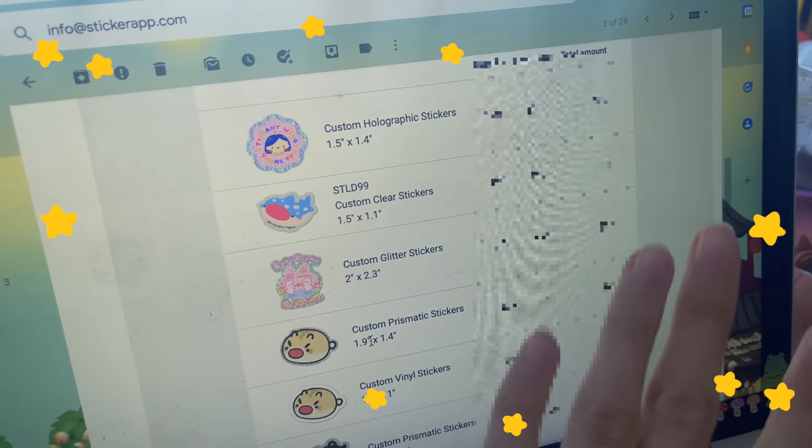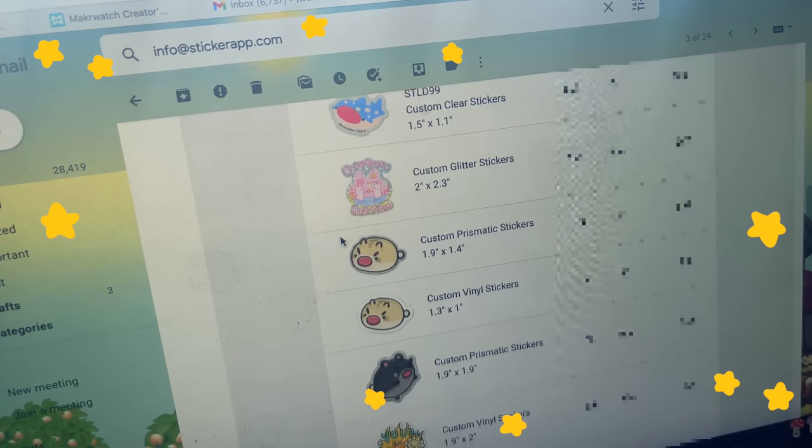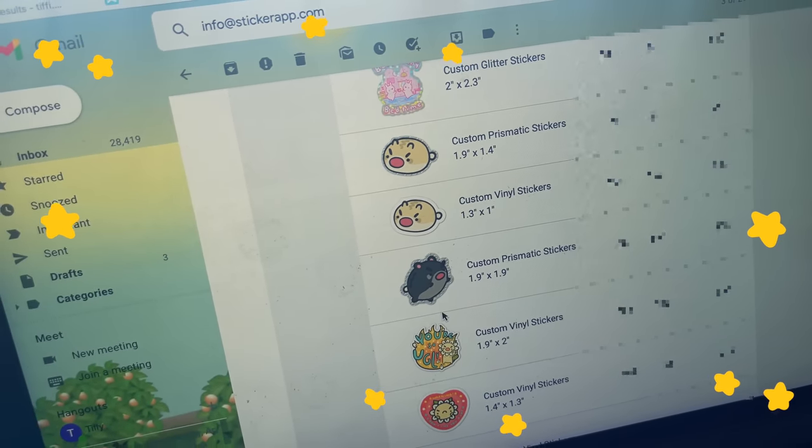I ordered a bunch of stickers online two weeks ago. When you design your own stickers, you basically have to wait two weeks for them to ship, so I was really hoping they'd be here on time — and they just got delivered this morning! I ordered over a thousand pieces of stickers. Obviously when you order stickers you don't order just one of each. We got more thank-you stickers, the whale shark babies are coming back, sparkle stickers, and some big hammy stickers — these two are two inches big because I just really love the design.